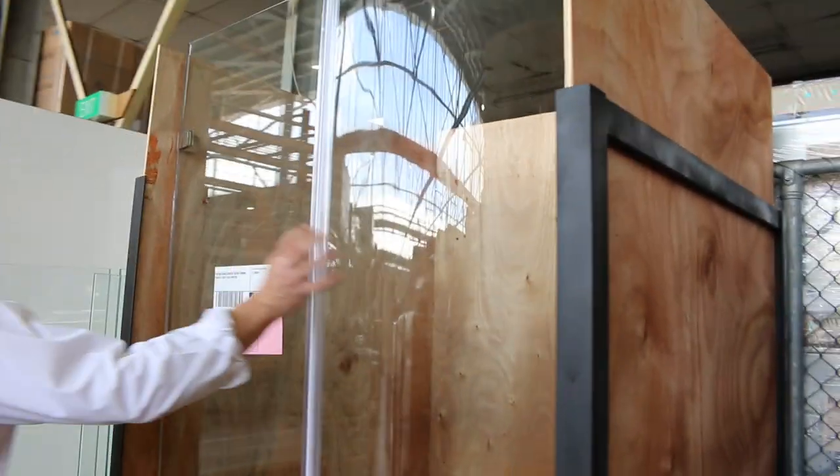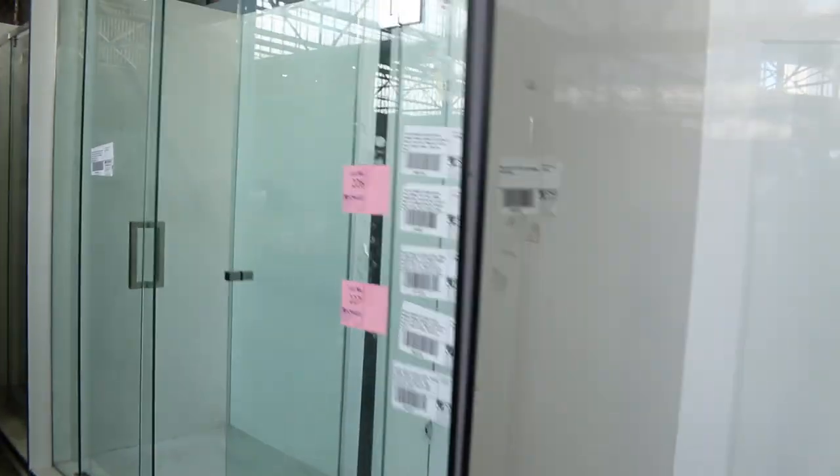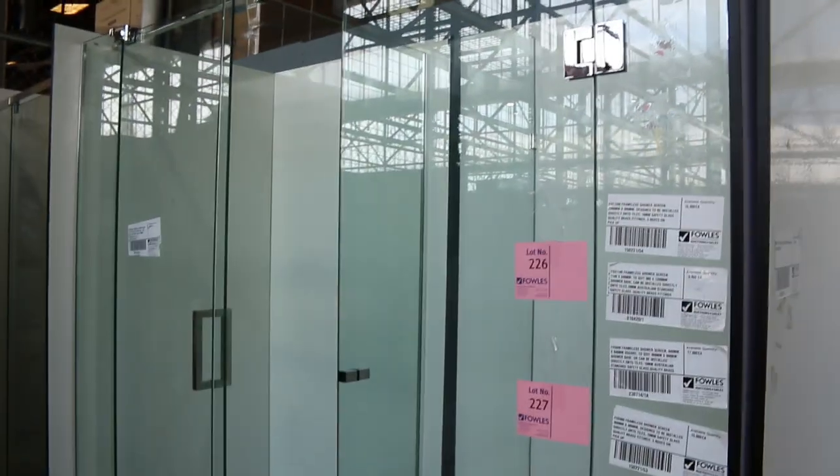Some shower screens down the back. Looks like a 1,000mm round shower screen there — that's pretty snazzy, new in this week. Also, we've got the standard square ones. Looks like there's 10 of those round ones. About the mid $300 mark on the round shower screens — they're really good.